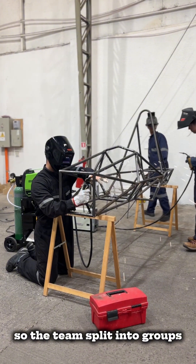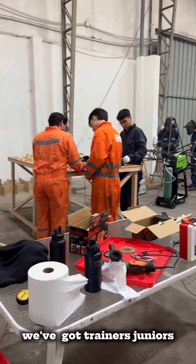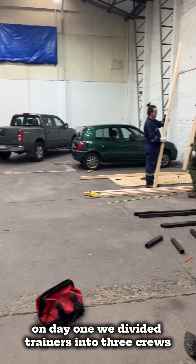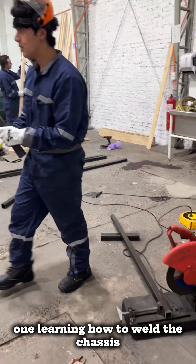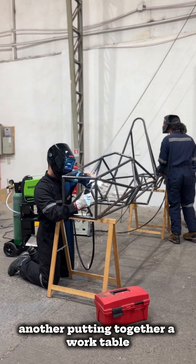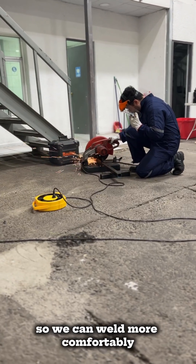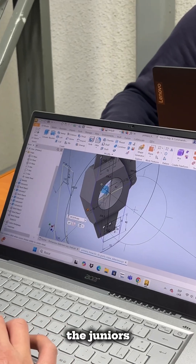So the team split into groups — trainers, juniors, seniors, and leaders. On day 1, we divided the trainers into three crews: one learning how to weld, another putting together a work table, and another building easels so we can weld more comfortably.